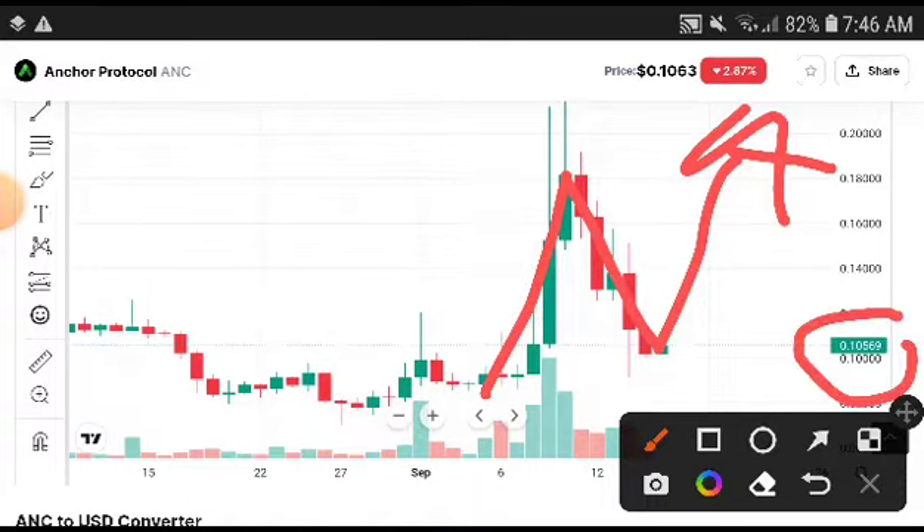The first target is for short-term investors. You can take an entry at 0.1056 and exit at 0.1800 — they will definitely give you a short-term profit. It's low profit but absolutely very low risk.